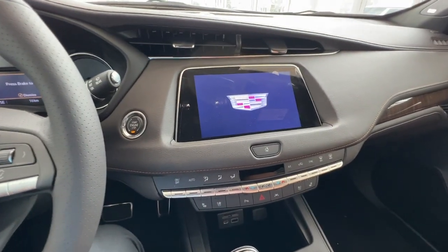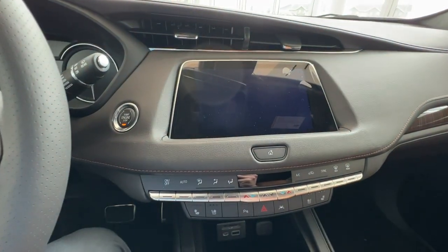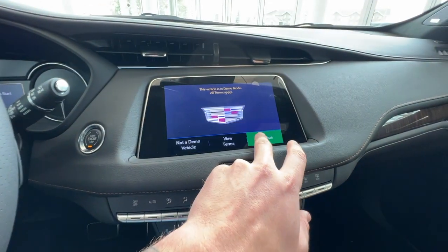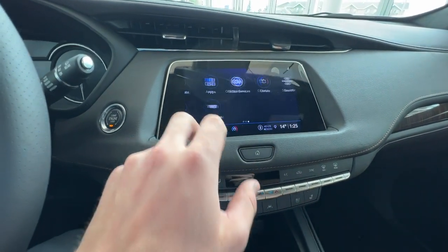When you turn on the vehicle, you'll be greeted by your infotainment system. The infotainment system is complete with Apple CarPlay, Android Auto, as well as navigation.